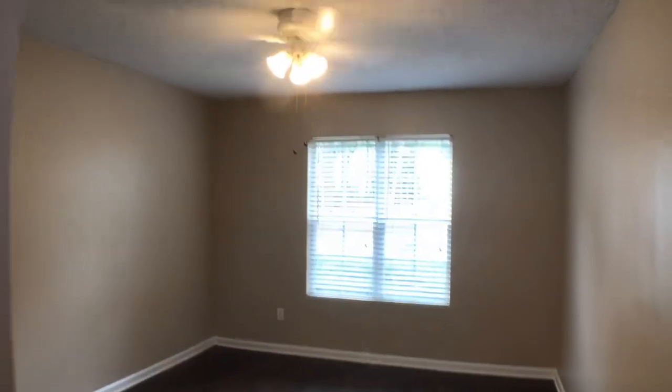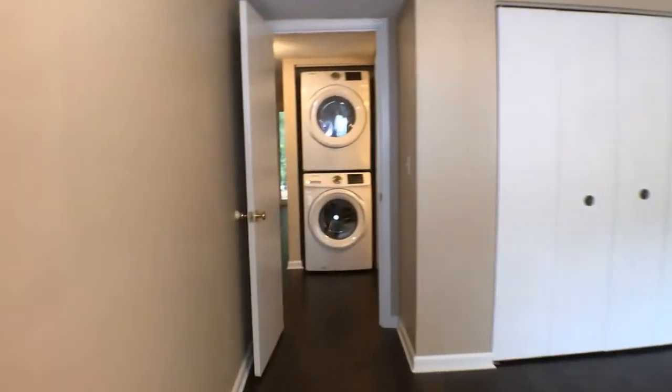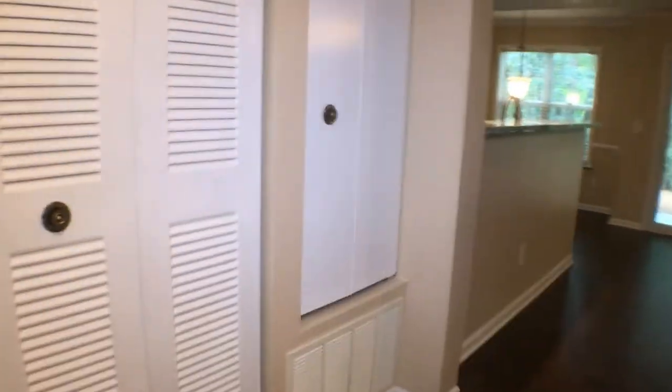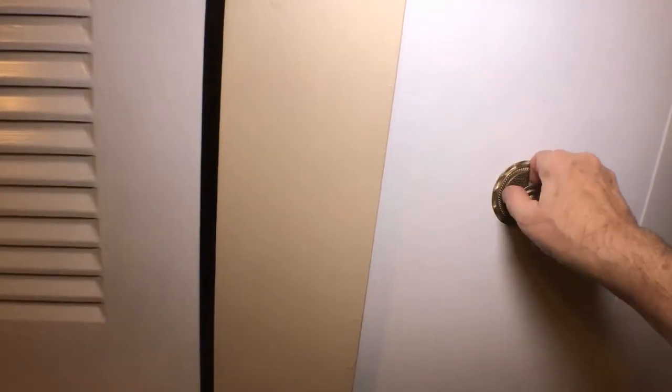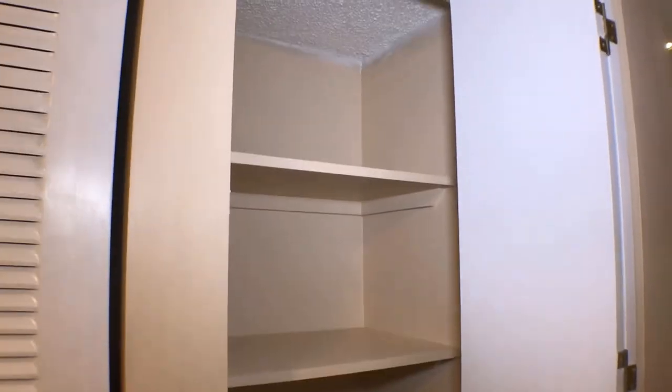We'll head on into the second bedroom. Nice closet space. There's extra storage shelving right here, and easy access to your furnace and your water heater if need be.